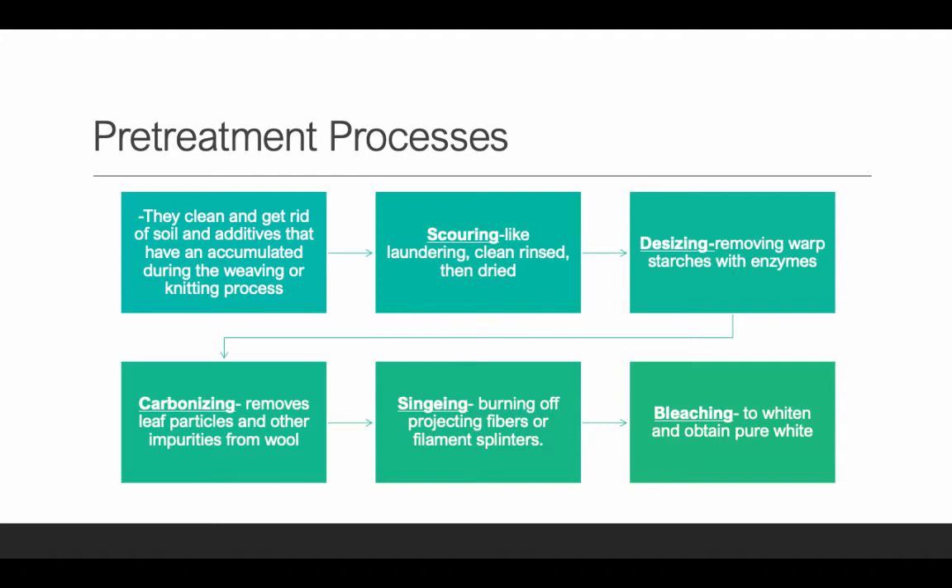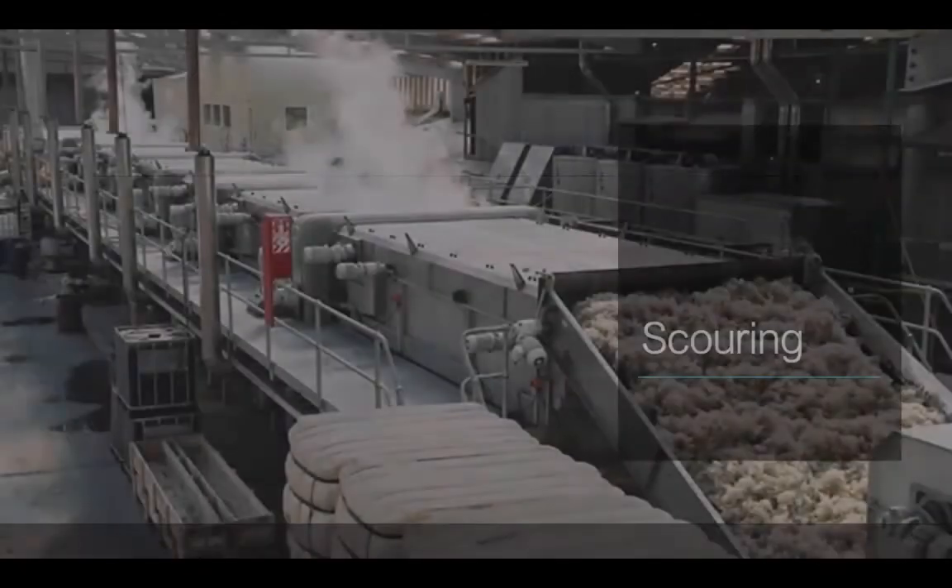Carbonizing removes leaf particles and other impurities from wool. Carbonizing is specifically for wool — not any other fiber — because when you're dealing with wool fibers from a sheep, it does have a lot of items from being outdoors: leaf particles, dirt. Singeing is burning off projected fibers or filament splinters. You don't always go through this process, but it burns off fibers resting on top, making a smoother surface. Bleaching is done if you need a bright optical white — it obtains a pure white fabric.